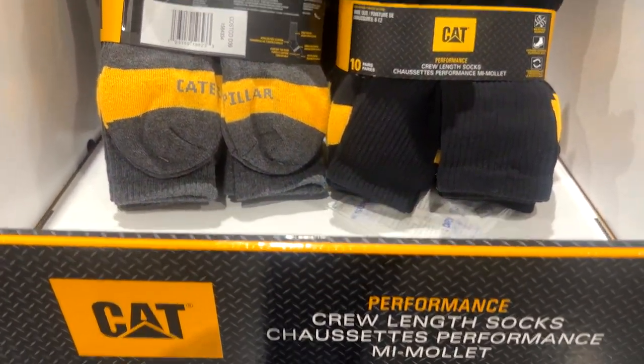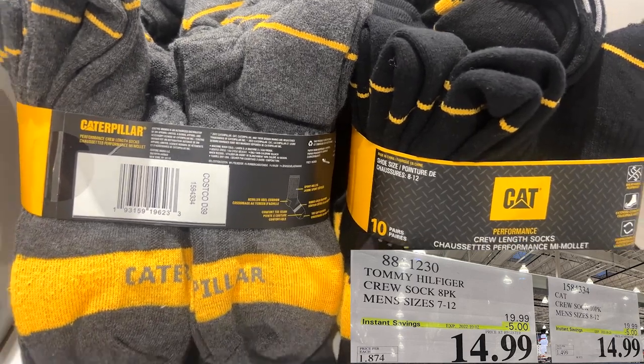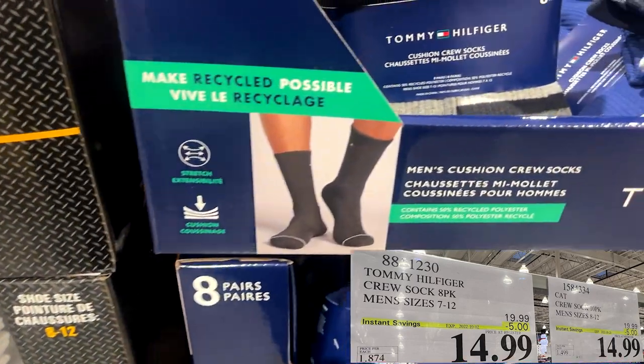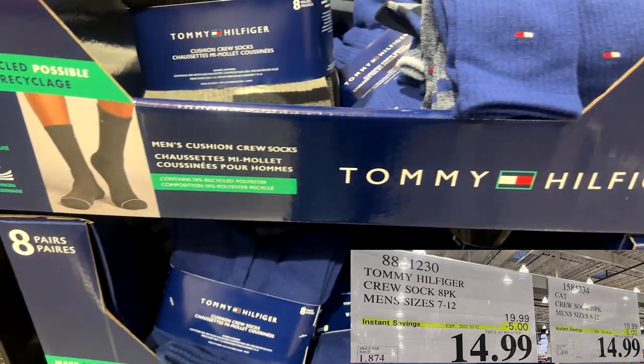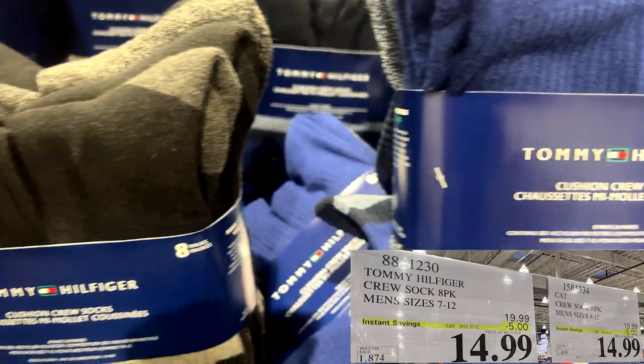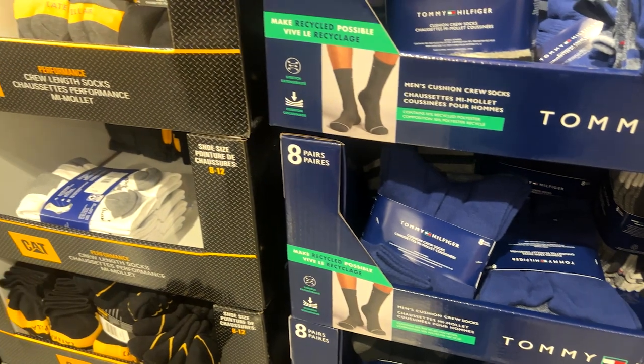And some stocking stuffers — literally, you can stuff some stockings this Christmas with some cat socks, $14.99 for a 10-pack, or the Tommy Hilfiger eight-pack, also $14.99. Those are on sale until October the 2nd.